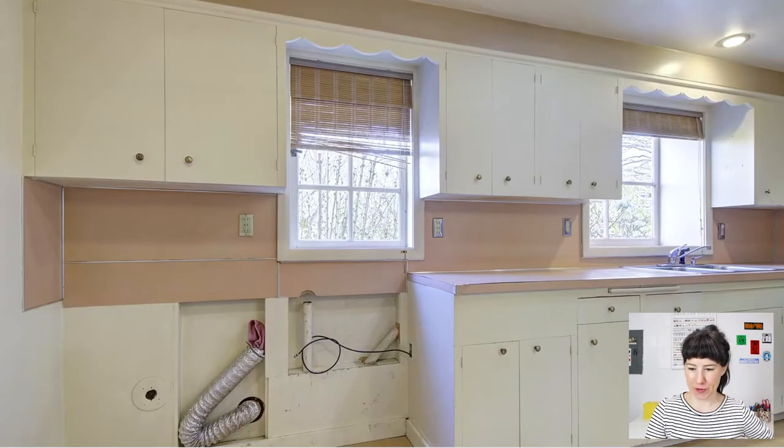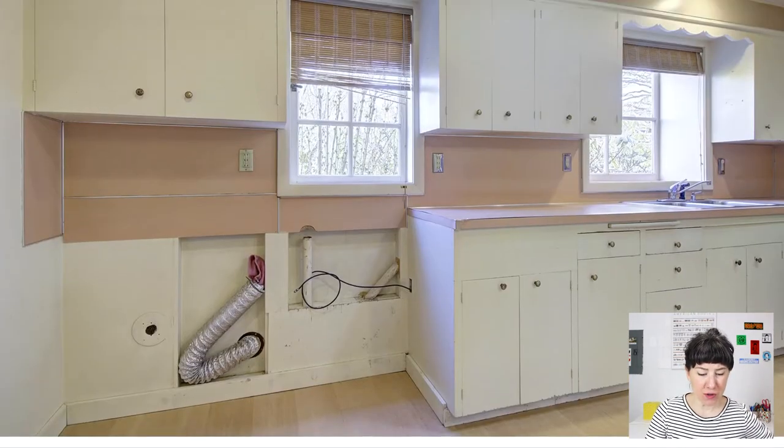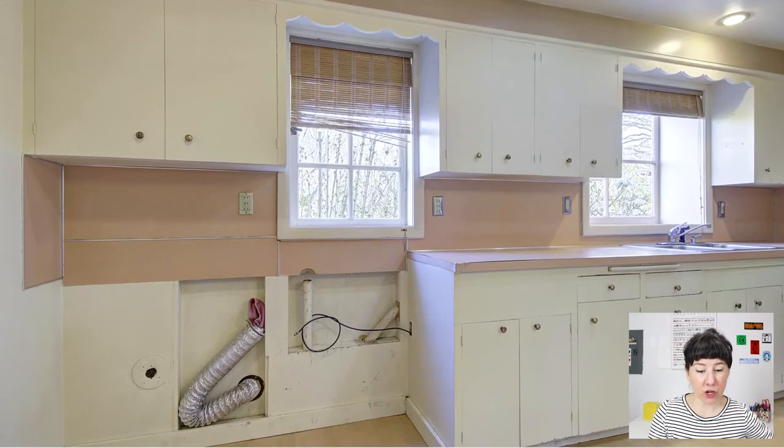A lot of vintage kitchens had a washer and dryer in the kitchen, and this one is no exception. We can see right here the dryer vent — there was a clothes dryer here and a clothes washer right here. A lot of people eventually relocate them to another room, but when this house was built, all your appliances were in one room and that was the kitchen.